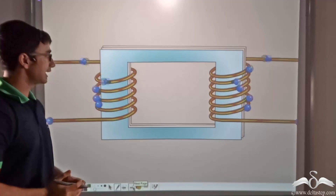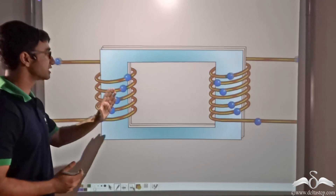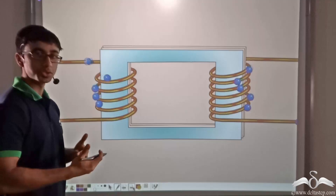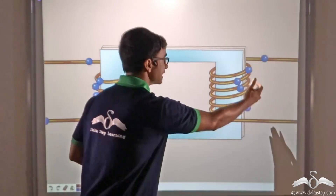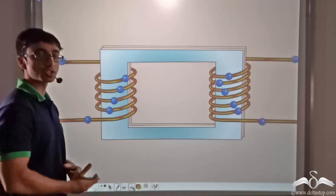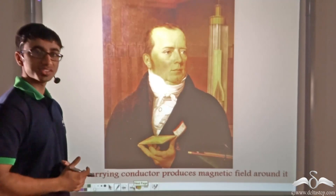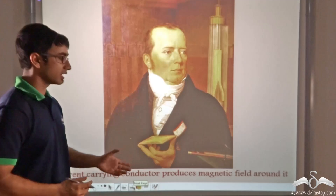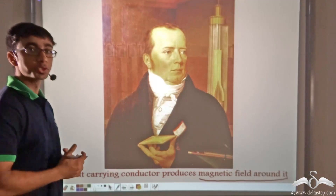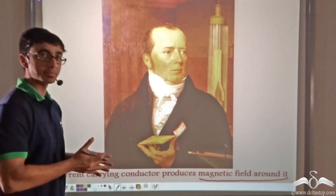In this animation you will find that a certain voltage of alternating nature is applied on the primary side. As you can see, the current is reversing its direction after a certain period of time. Due to this change in current direction as well as magnitude — because it is alternating current — there is an induced EMF that is produced on the secondary side.